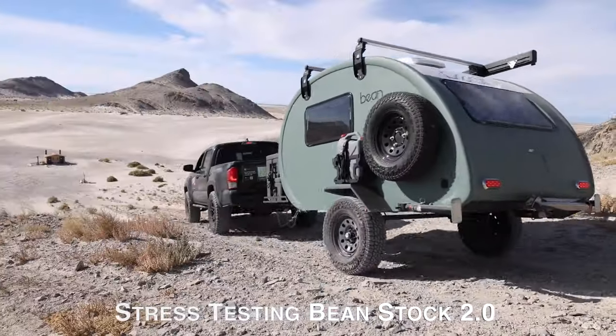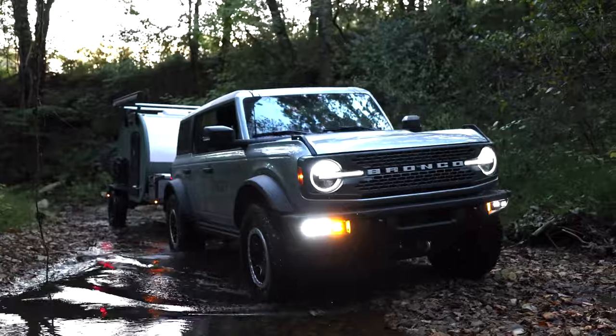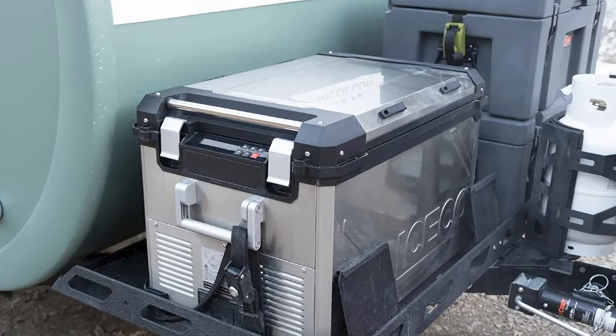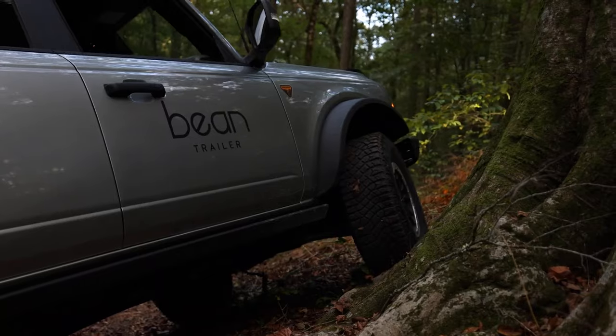Hey there, Cool Ideas crowd. How's everyone doing tonight? You know, I've been thinking a lot about transportation lately. You know what's really interesting? Teardrop trailers — those tiny little things that people haul around behind their cars like a modern day covered wagon.